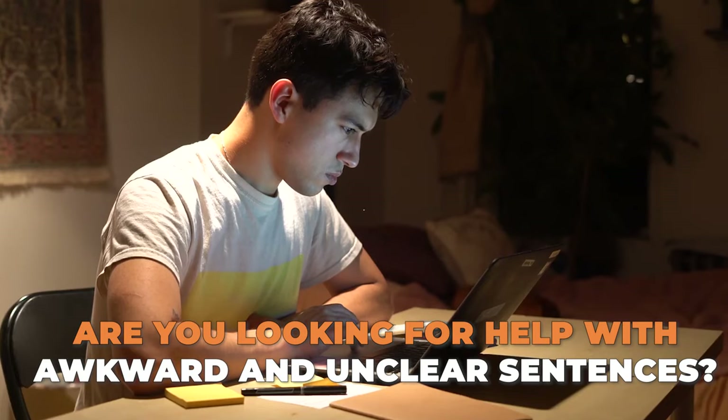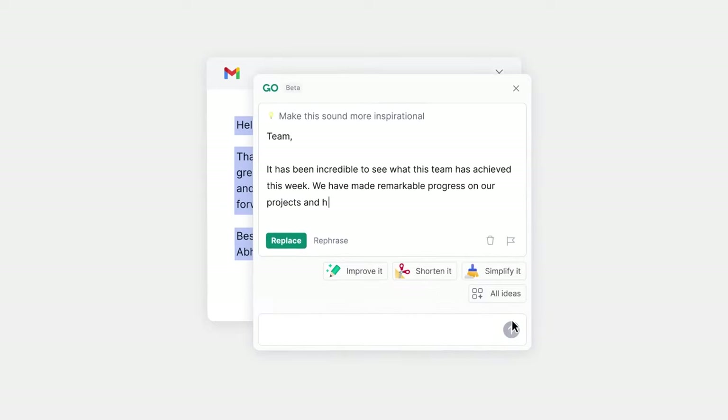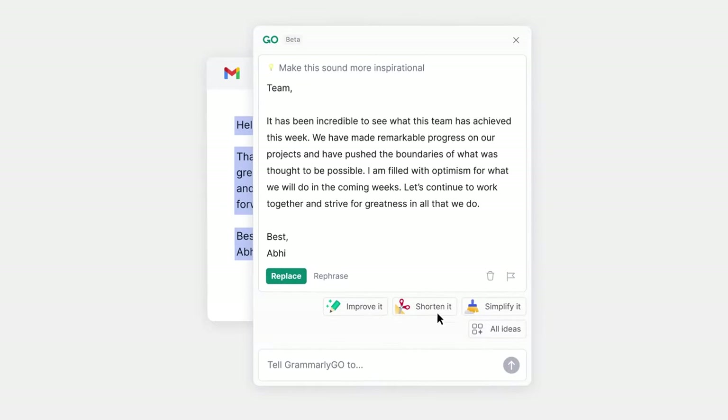Are you looking for help with awkward or unclear sentences? Grammarly Go helps you accelerate your writing process while still producing high-quality work that's authentic to you.